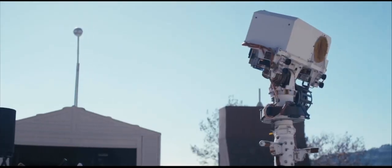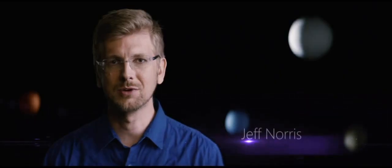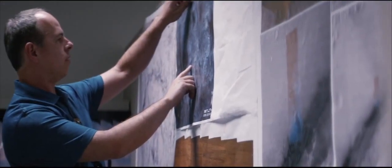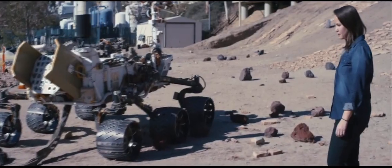OnSight is a tool that we're building in collaboration with Microsoft to connect scientists and engineers with the environment of the Curiosity Mars rover. Since we can't put our scientists yet physically on Mars, a technology like this allows us to investigate what's possible if we can make them virtually present.